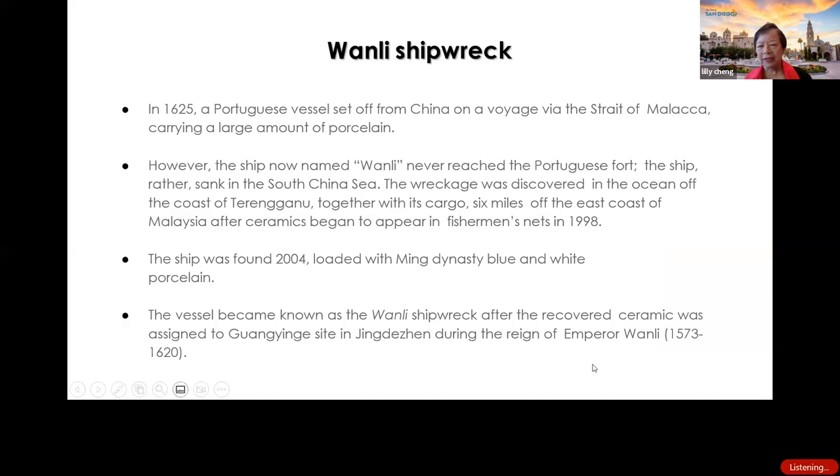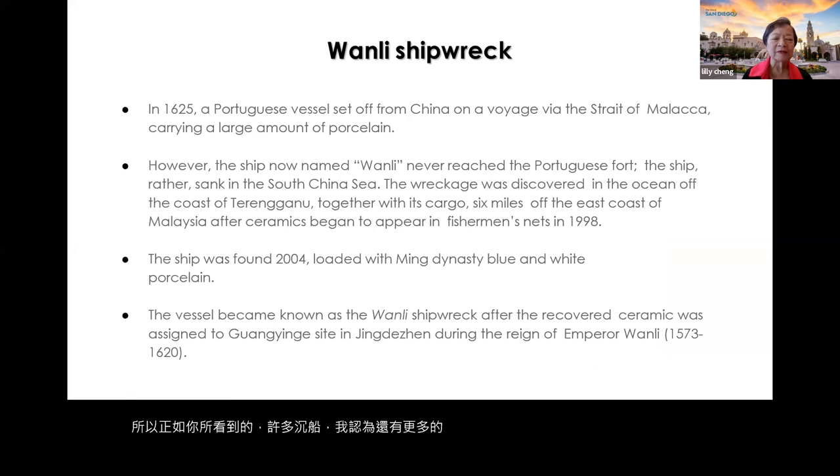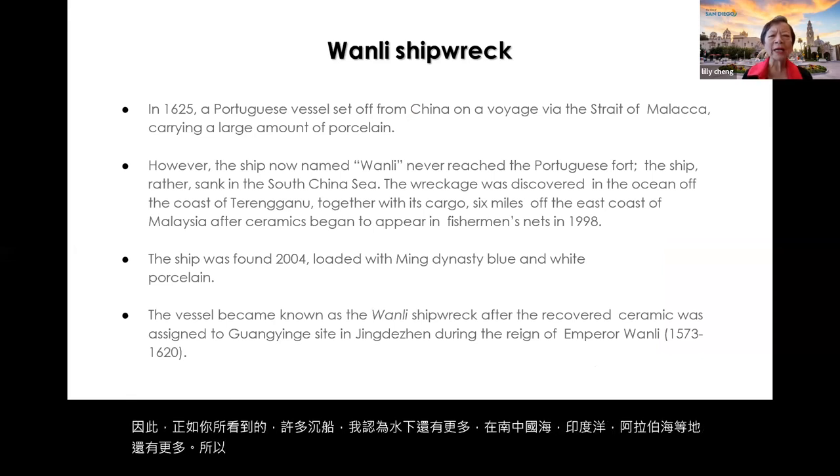As you can see, there are many shipwrecks, and I think there are still many more under the water — in the South China Sea, the Indian Ocean, the Arabian Sea. There's another one: the Wanli — named for the era of the Ming Emperor Wanli.